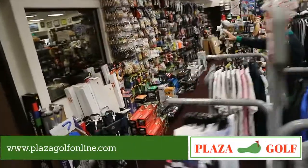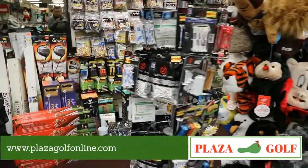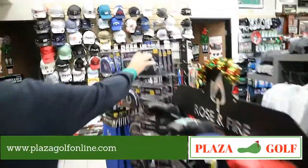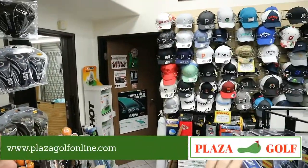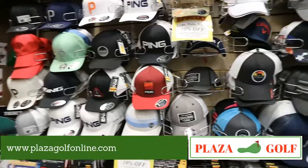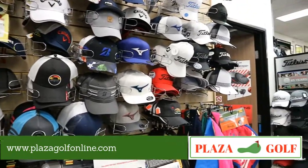We carry a lot of sports team items — USC, UCLA, NHL headcovers, NFL, and Major League Baseball, including individual team options. We've also got all our hats here for the most part from all the major golf manufacturers.